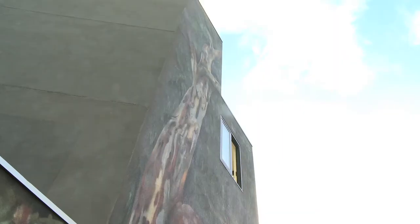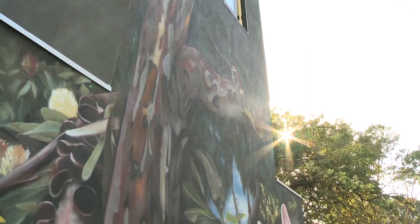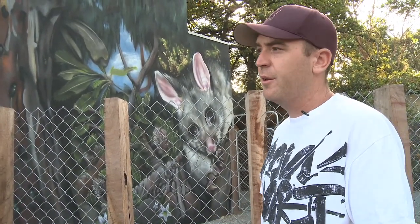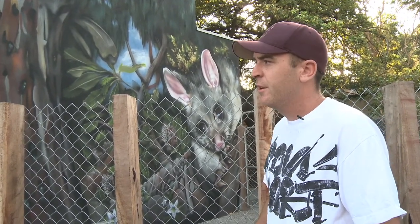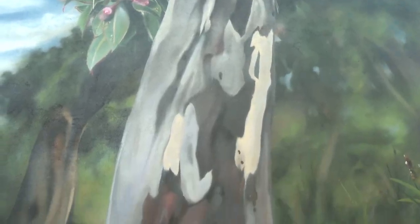For us, it was important to bring some of the local nature onto this mural to try and get young people involved in their local surroundings, being able to identify the local flora and fauna in their area. Hopefully, this will lead to a bit more of an understanding about the local area and about what grows and lives here.